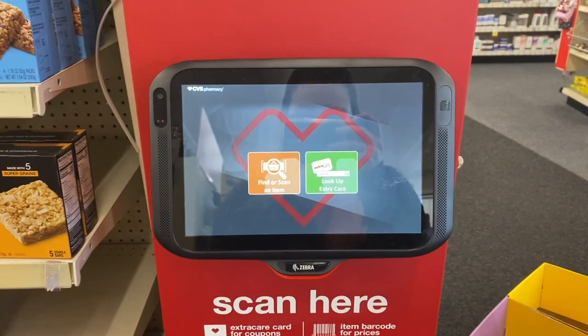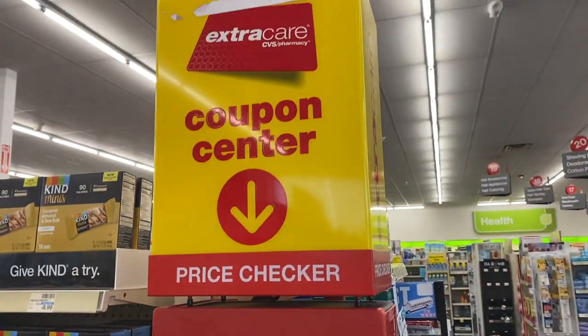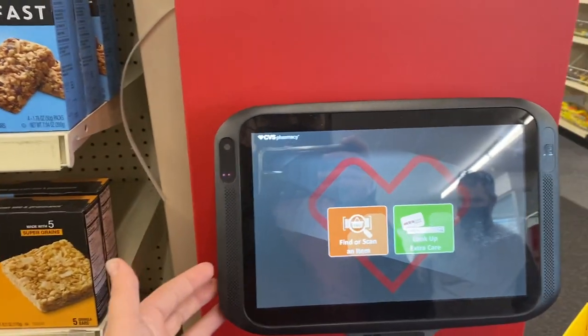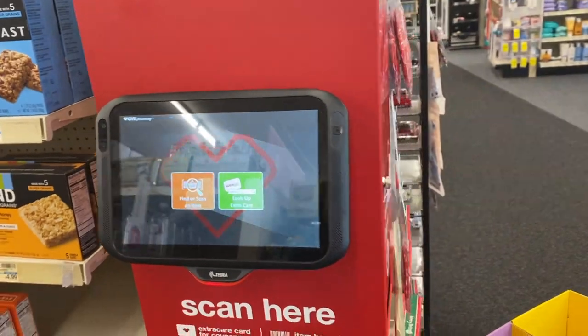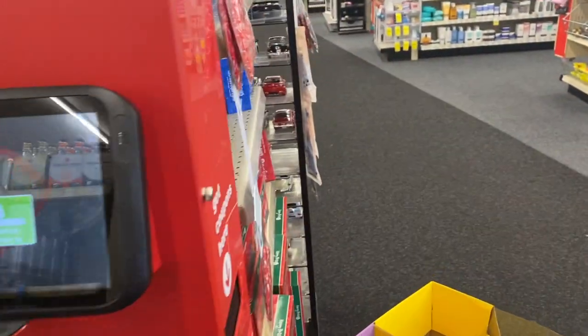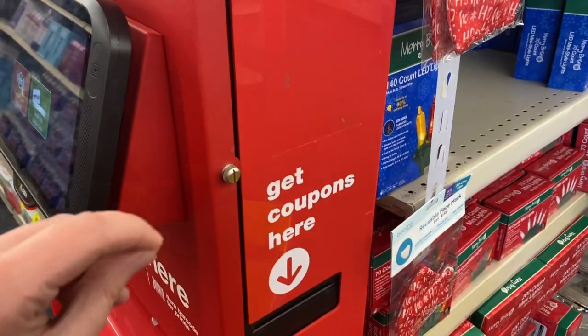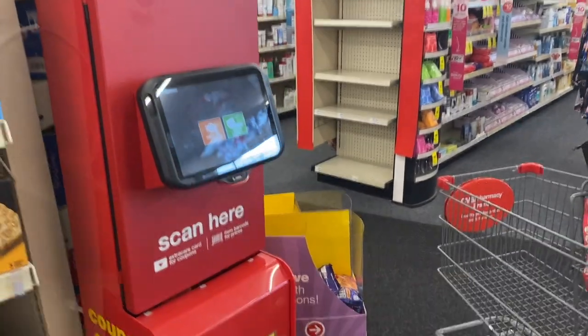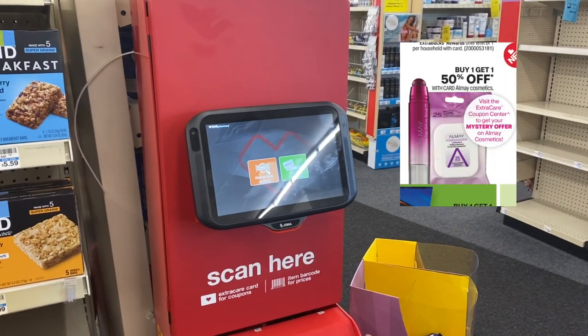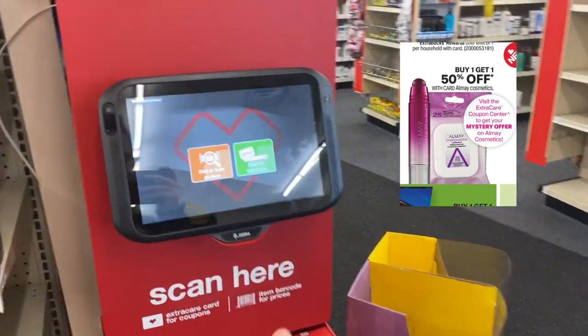I'm going to go over deals first and then head to the breakdowns. First stop inside CVS is the Extra Care Center. I already printed my coupons from the CVS coupon machine this week so none are going to print for me, but new coupons print every Sunday. You have a week to print them out until the following Sunday starts. If you're completely new to CVS, you'll probably only get the mystery and instant coupons that print for everyone at the CVS coupon center.